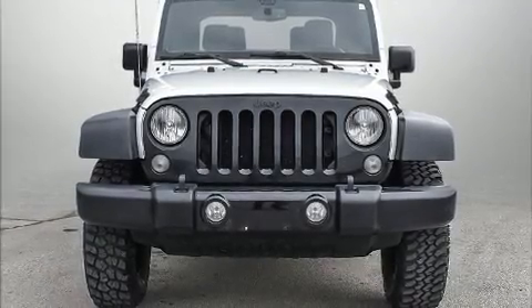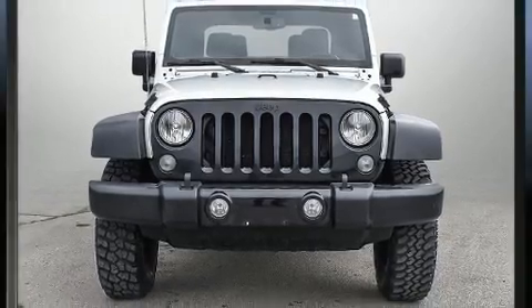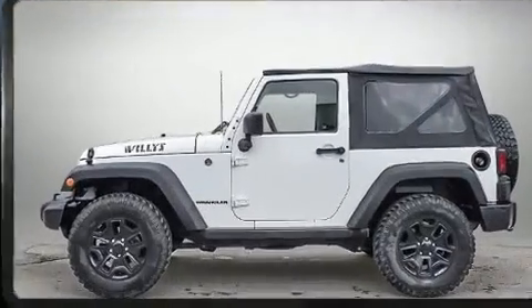Discerning drivers will appreciate the 2016 Jeep Wrangler. It features a standard transmission, four-wheel drive, and a refined six-cylinder engine.